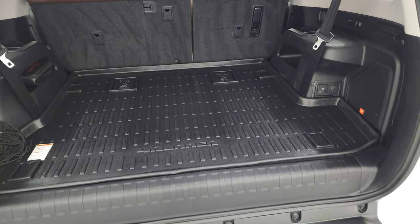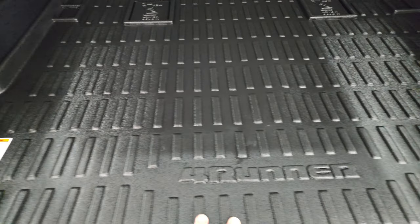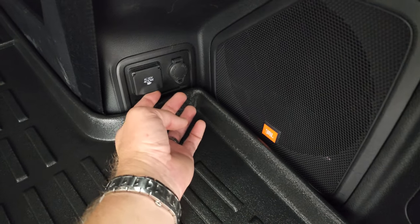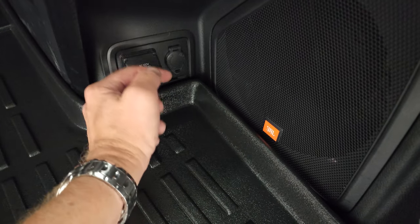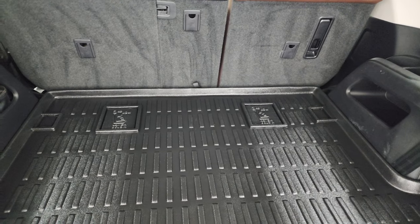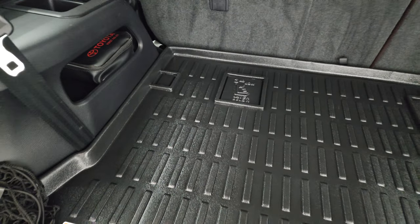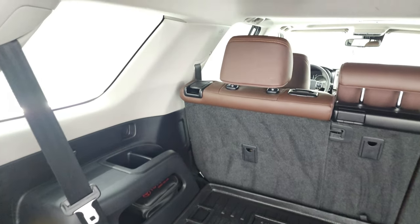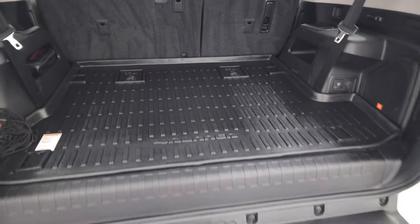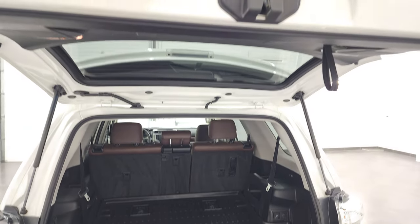The back gate is a manual gate but it goes up really easy once you get it started. It has the all-weather floor mat back here. It does have the JBL subwoofer, a 120-volt 400-watt plug-in back here, and a 12-volt power point. Those seats fold down for extra storage — nice and flat. You get a Toyota first-aid kit back here. The antenna is built into the window, and it is very clean back here. You can see the shocks are doing a nice job holding that gate up.